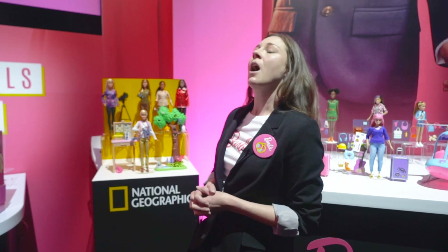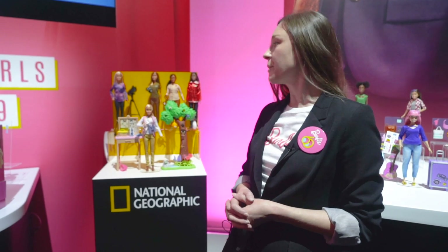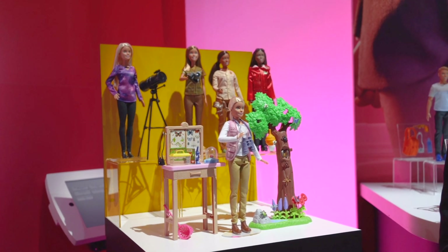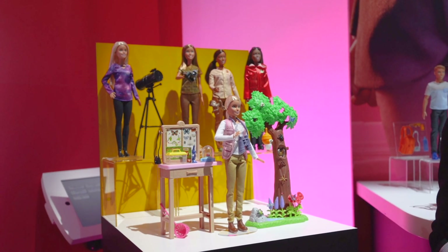Building on our Barbie careers, we always try to have some STEM careers so girls can aspire to enter the field of science, mathematics, and engineering. We're really excited about our partnership with National Geographic. We did work with women who are actually in those fields so we can create that authenticity.